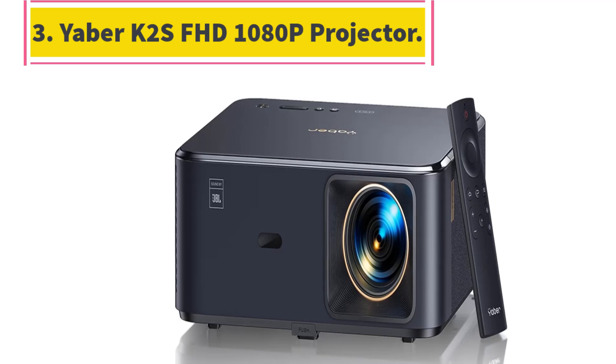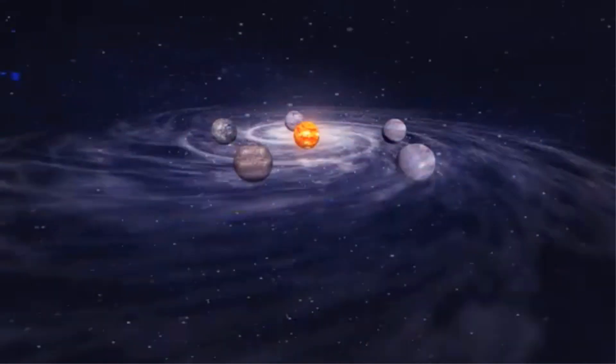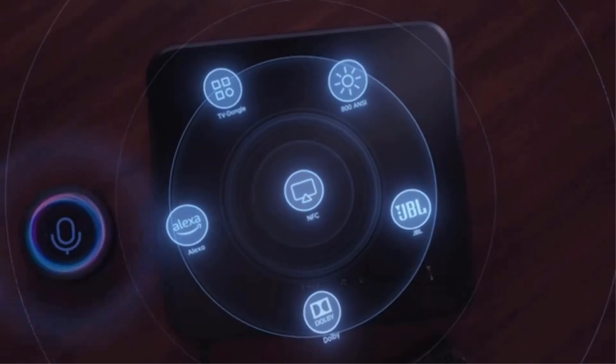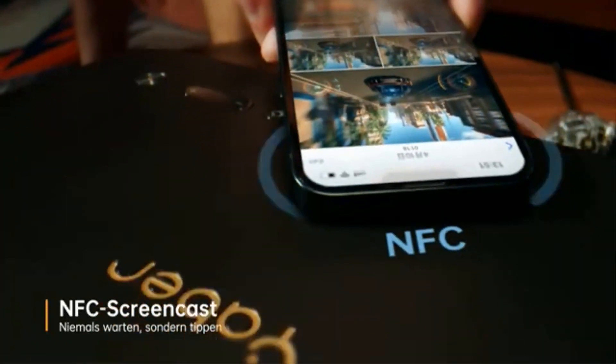Number 3: Yabba K2S FHD 1080p Projector. The Yabba K2S Projector features innovative NFC screen playback capabilities, allowing seamless screen sharing with just one touch. It includes two 10-watt JBL stereo speakers built in.